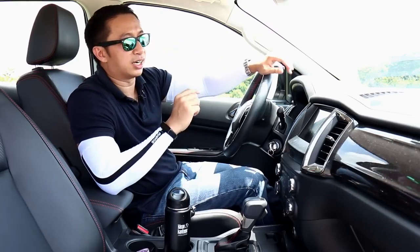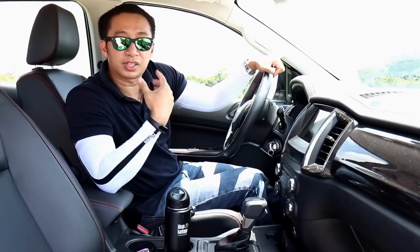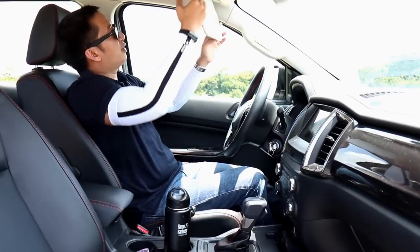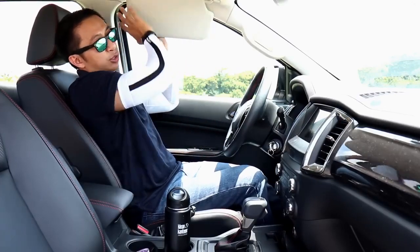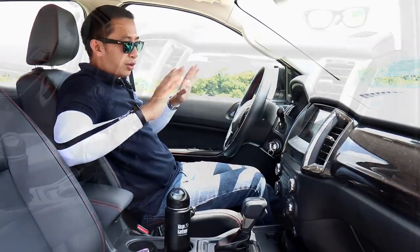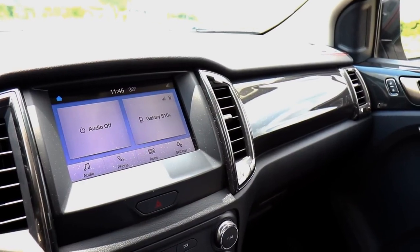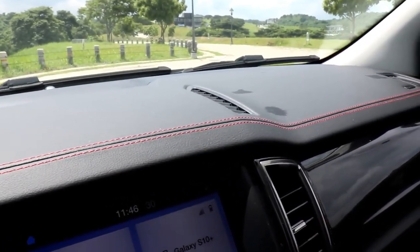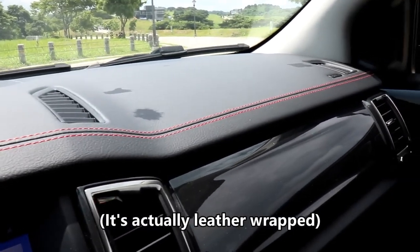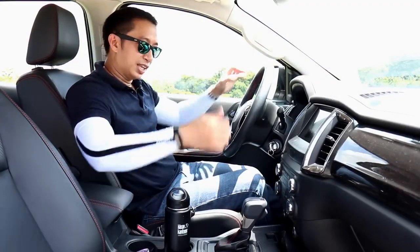I also did a visor test given the sunny conditions, and it passes with flying colors — I've been using it all weekend when the sun hits the driver's side window. Aside from all these features, the overall cabin layout and feel is quite good, giving more of an SUV or crossover vibe than a utilitarian pickup. There's also contrast red stitching on the dashboard to give it a leather look. Overall, the Ranger FX4's cockpit is a very nice place to spend time in.